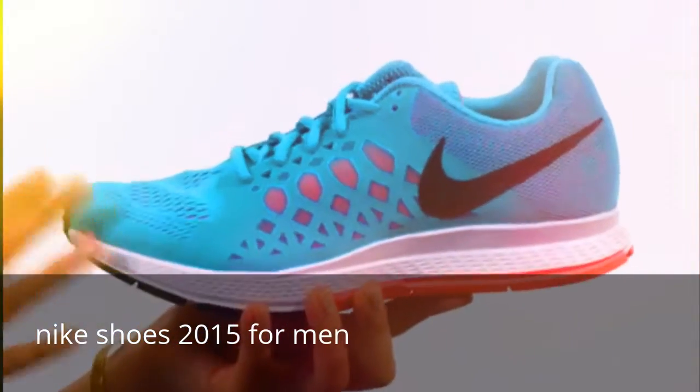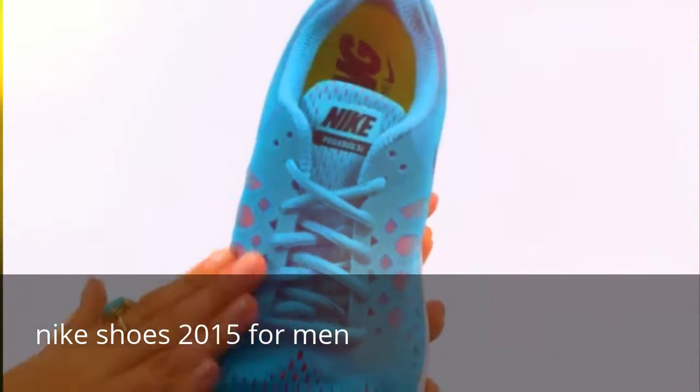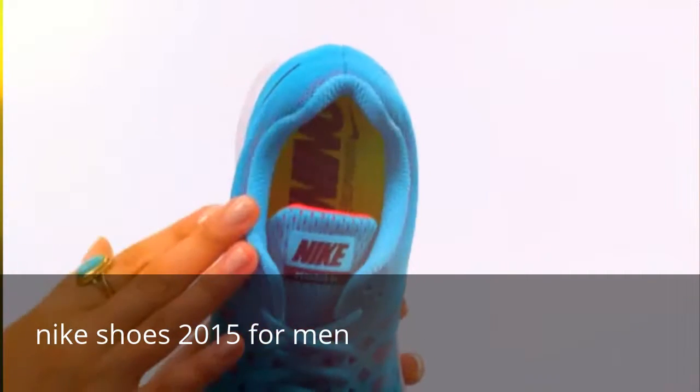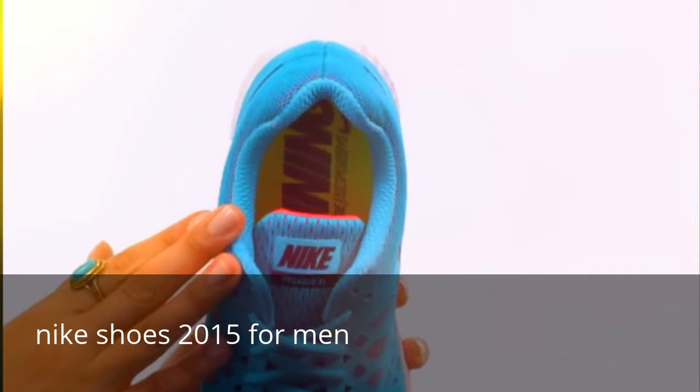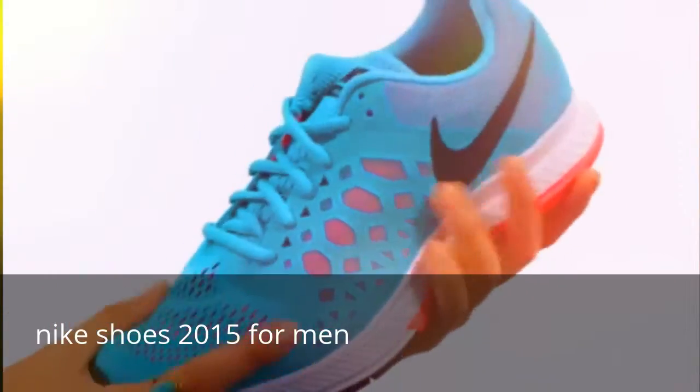Here we have an engineered mesh and synthetic upper material. We also have a full lace-up closure for a secure yet adjustable fit. There is a padded tongue and collar for extra comfort around the heel and ankle, not to mention a wonderful mid-foot saddle that promotes a nice secure fit.